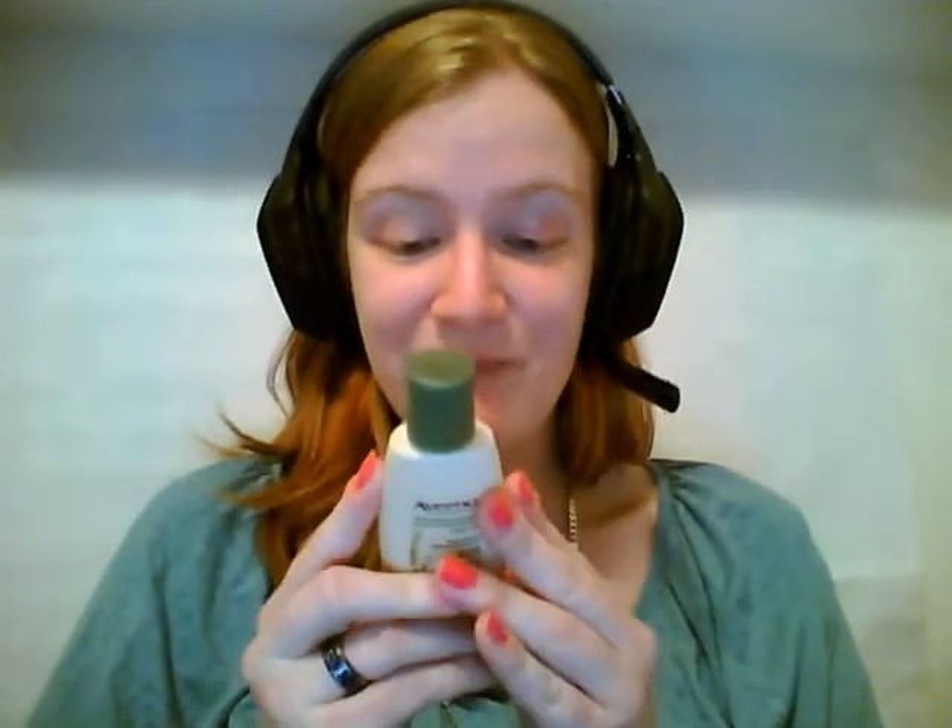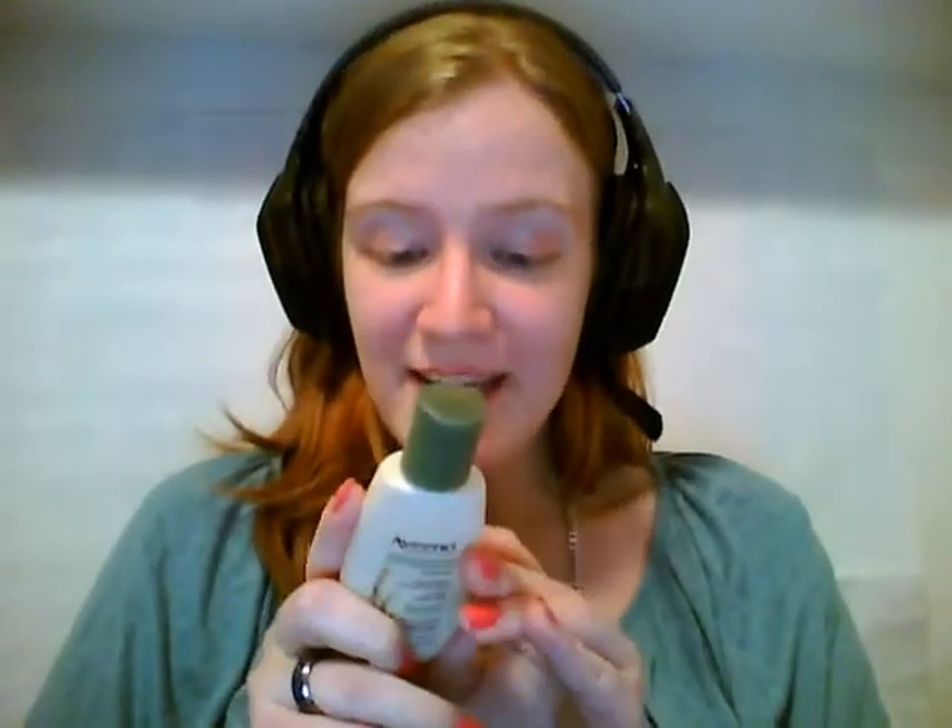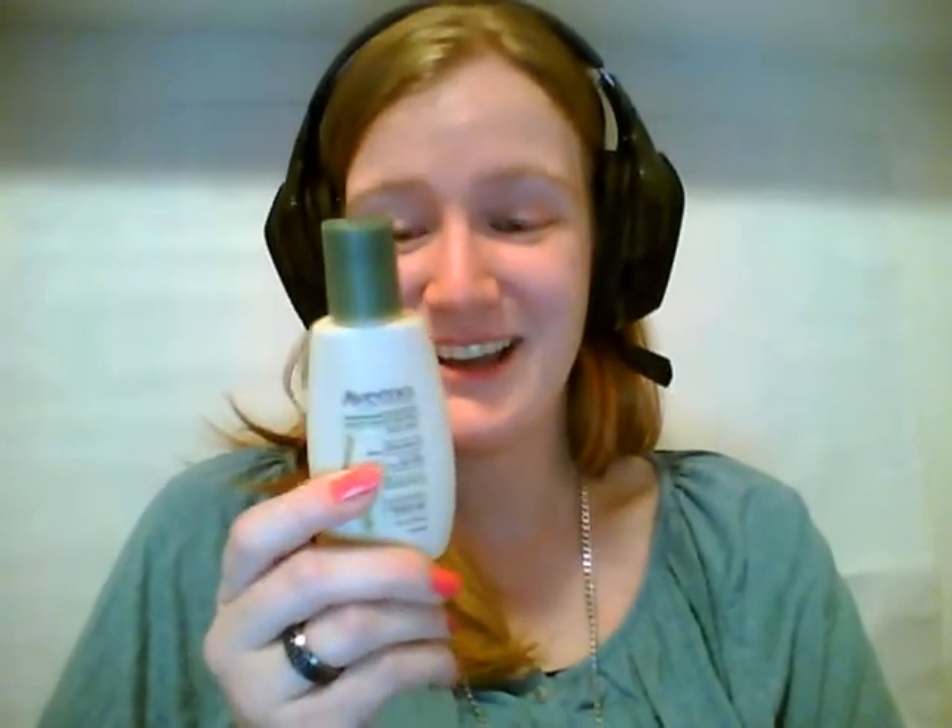Next, we have the Aveeno Daily Moisturizing Body Wash. I actually already used this earlier because I was really excited to try it out. It also has directions to use it for shaving, so I'm going to try it as a shaving gel as well. Using it as a body wash, it's amazing — it's very lightly scented but not perfumey at all, so it would be really great for sensitive skin. I'll do a full review on it because I'm already in love with it.